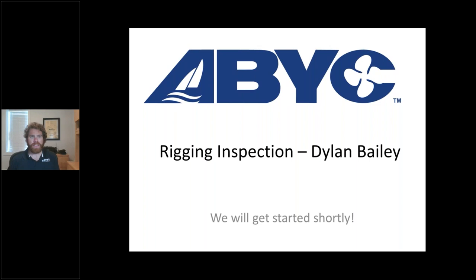Good afternoon and good morning from wherever you may be watching our webinars. Thank you again for attending. We have a really great presentation today from Dylan Bailey from Dylan Bailey's Yacht Survey. Did I get that right, Dylan?